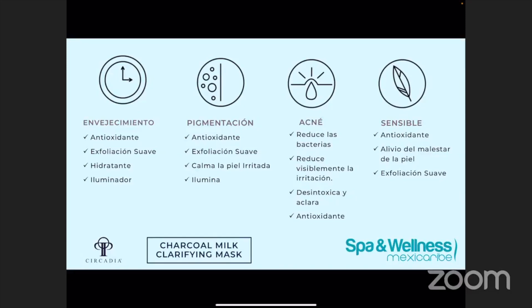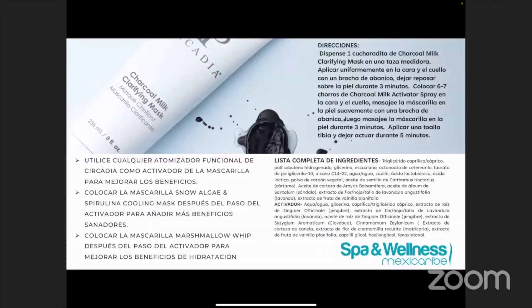Aunque el nombre dice MILK, en realidad este producto no va a contener cualquier tipo de lácteo. ¿Cómo podemos usar esta mascarilla en tratamiento? Esta mascarilla la vamos a colocar con una brocha de abanico y vamos a aplicar una mascarilla uniforme y delgada sobre la piel. Durante este paso va a estar trabajando la arcilla de Kaolín, va secando la mascarilla y va sacando las impurezas y también absorbiendo el exceso de aceite que tenemos en la piel. Cuando aplicamos la mascarilla, la queremos dejar en la piel máximo tres minutos.